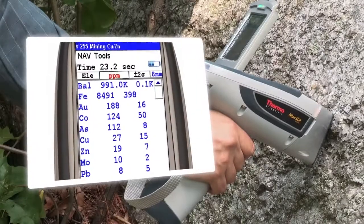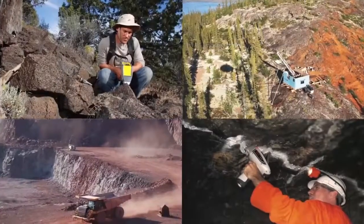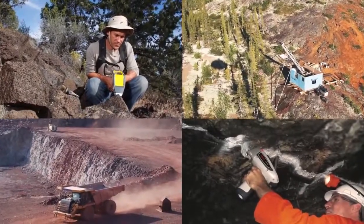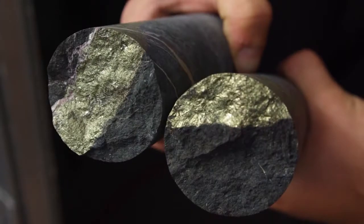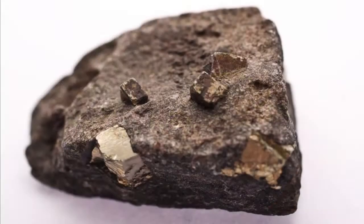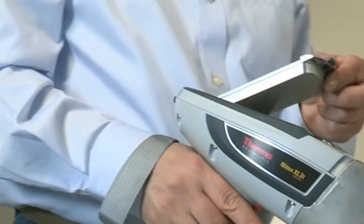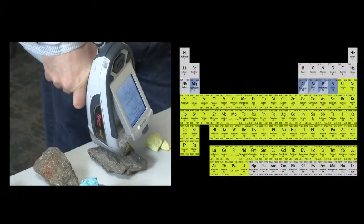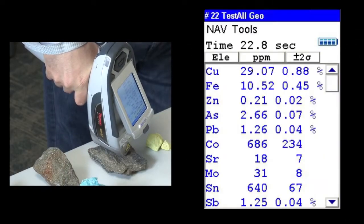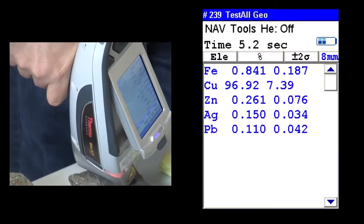Handheld XRF has proven its ability to revolutionize mineral exploration, providing thousands of users on six continents with on-site elemental analysis. From gold and copper porphyry deposits to nickel aneurites, from rare earth to platinum group elements, the industry has come to depend upon these instruments for reliable results on elements ranging from magnesium through uranium and in concentrations from a few parts per million to nearly pure samples.